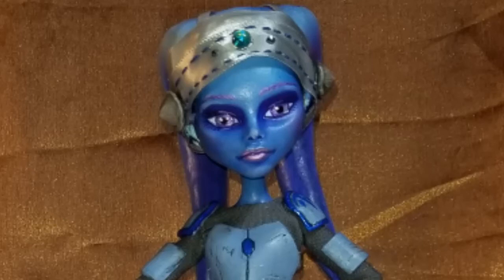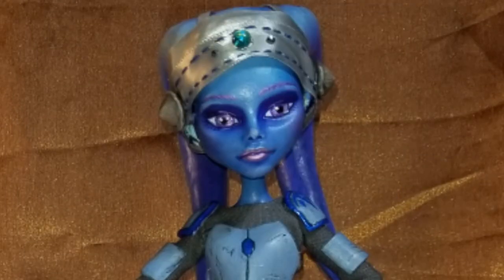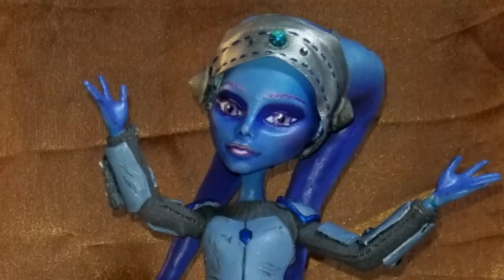Hey everybody. I just wanted to pop in and give a little bit of explanation as to what's going on and why this video has been so long delayed. End of winter is never really a productive period for me, and I was finding that making the dolls was more interesting than sitting down and making the videos.